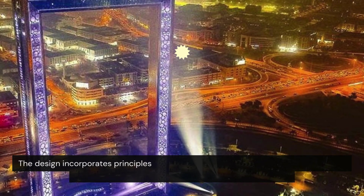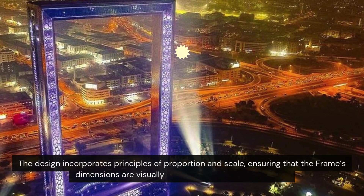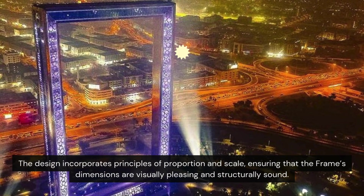The design incorporates principles of proportion and scale, ensuring that the frame's dimensions are visually pleasing and structurally sound.